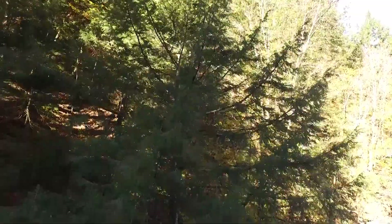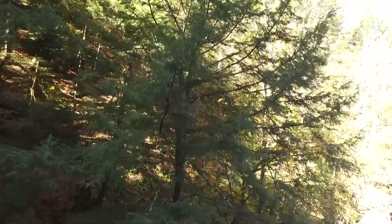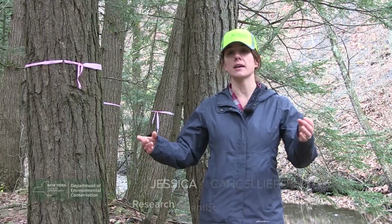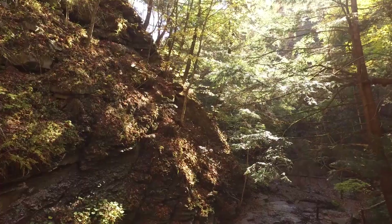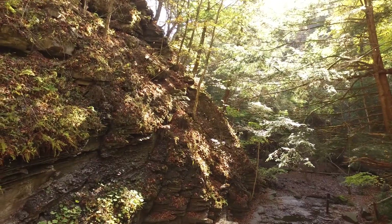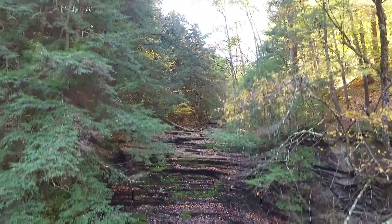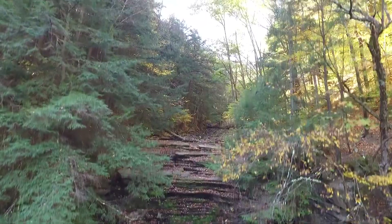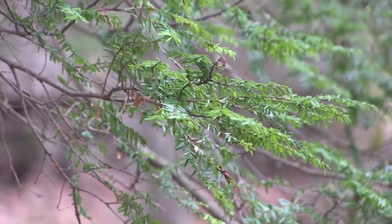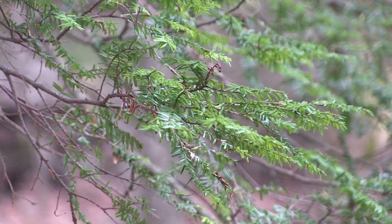Hemlock is a foundation species — it's an essential component in any habitat that it grows in. It provides a dense shaded canopy that moderates stream temperatures so that trout and other aquatic animals can thrive there. It prevents erosion on stream banks. Along rivers, it also absorbs nutrients and other pollutants that come from, for example, agricultural runoff, before they enter our waterways.